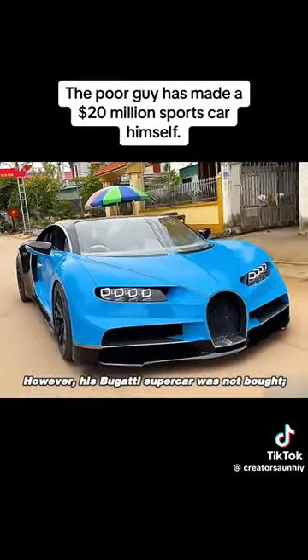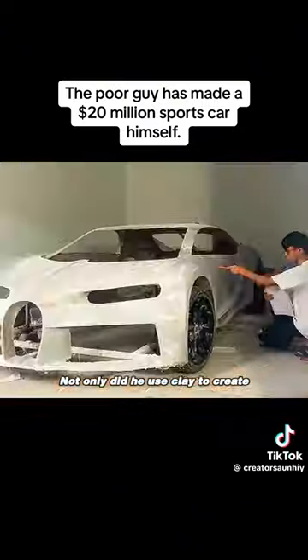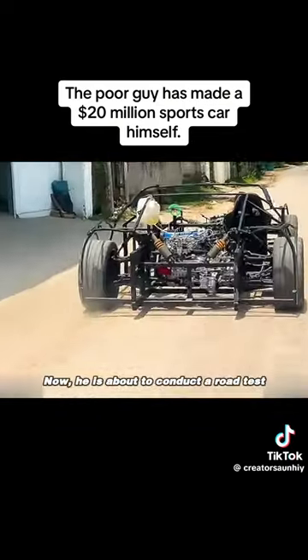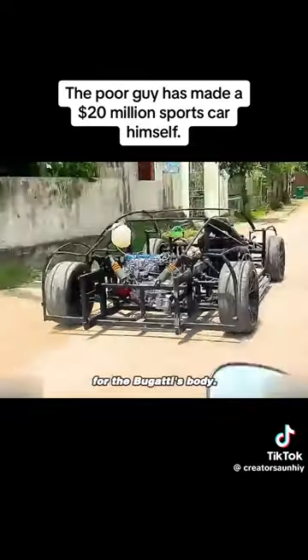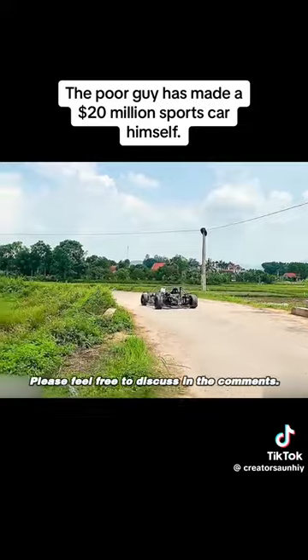However, his Bugatti supercar was not bought — it was handcrafted by him using the clay he collected. Not only did he use clay to create the Bugatti's exterior, but he also used scrap iron from a factory to build the car's body. Now he is about to conduct a road test for the Bugatti's body. Do you think he can achieve 0 to 100 kilometers per hour in 3 seconds? Please feel free to discuss in the comments.